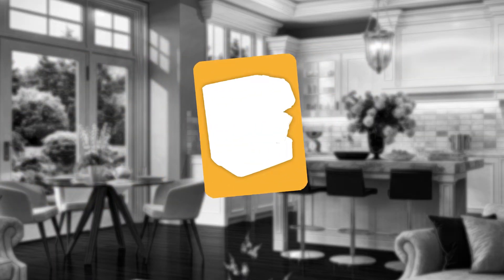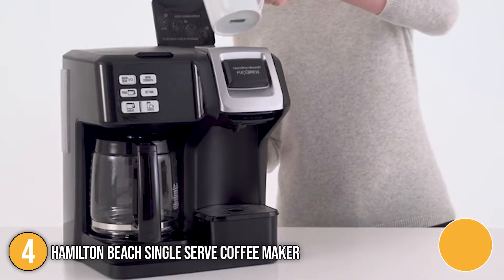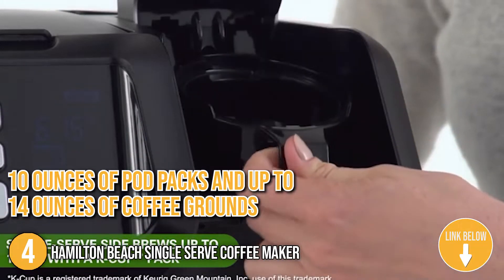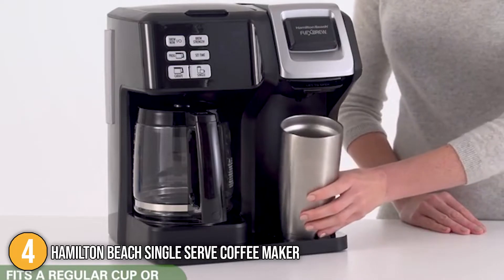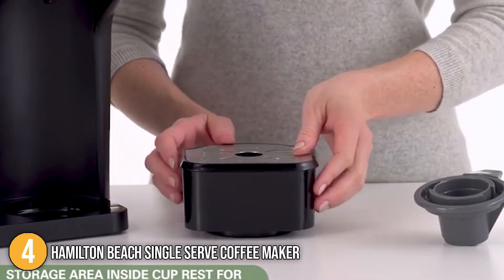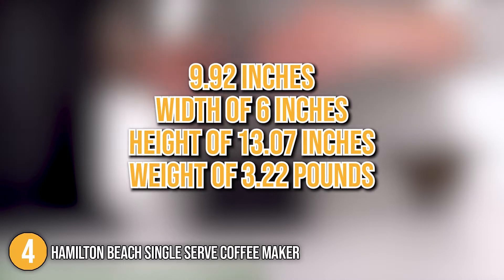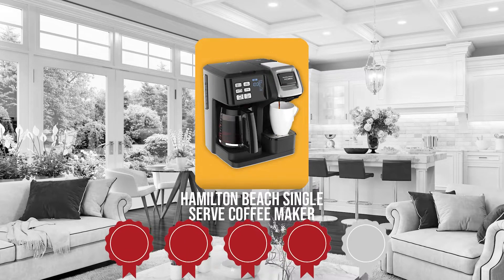The fourth single-serve coffee maker on our list is the Hamilton Beach Single-Serve Coffee Maker. If you are looking for a simple yet extensive machine, Hamilton Beach is your reliable option. This device can make up to 10 ounces using pod packs and up to 14 ounces using coffee grounds. It can easily fill up travel mugs, making your ride to school or work a little bit better. This machine has a length of 9.92 inches, a width of 6 inches, a height of 13.07 inches, and a weight of 3.22 pounds. Trustedshoppingguide.com has awarded it a 4-badge rating.